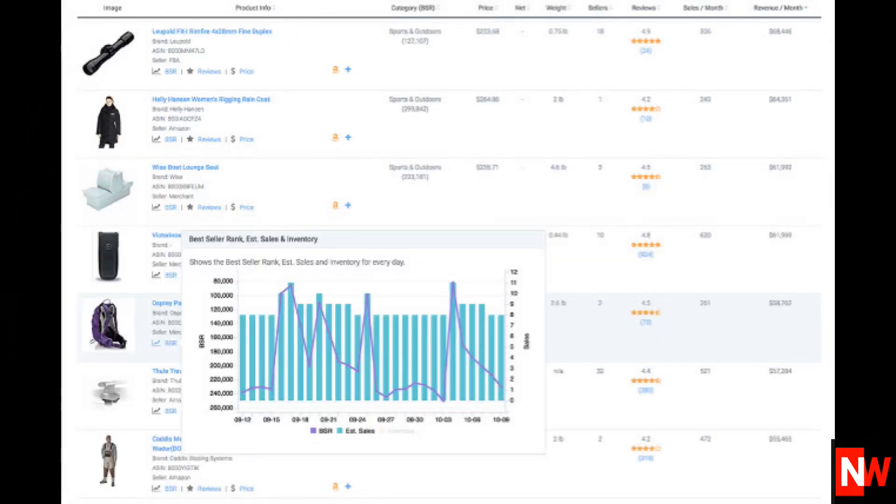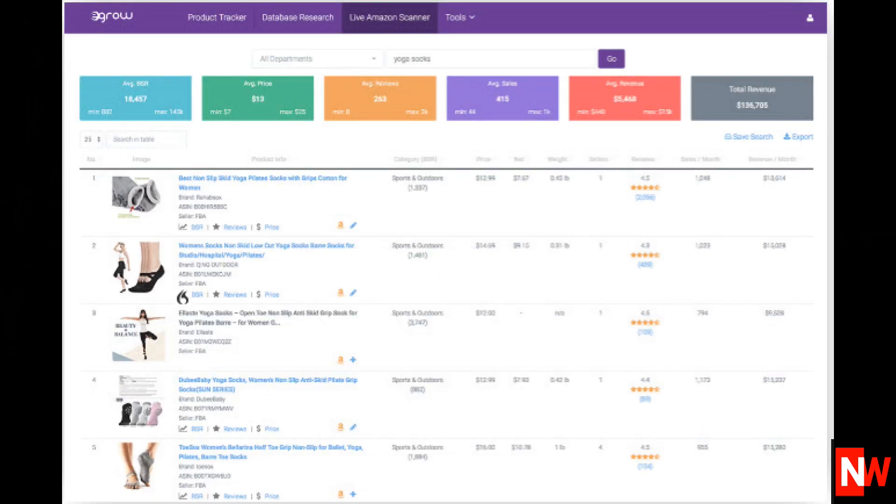eGrow has several other features including a product database where you can sort by fields like best seller rank. It also has a live scanner so you can do all your research inside eGrow without needing to flip back to Amazon. You can also save your searches so you can build a database of products.